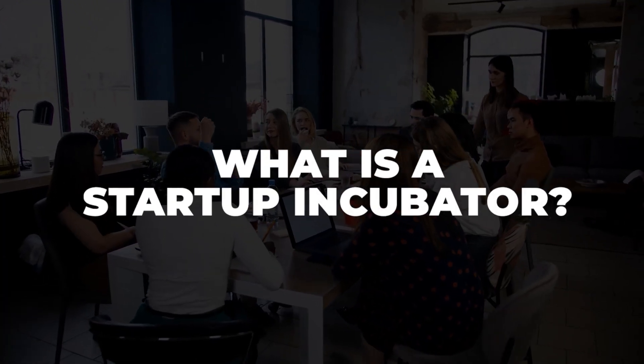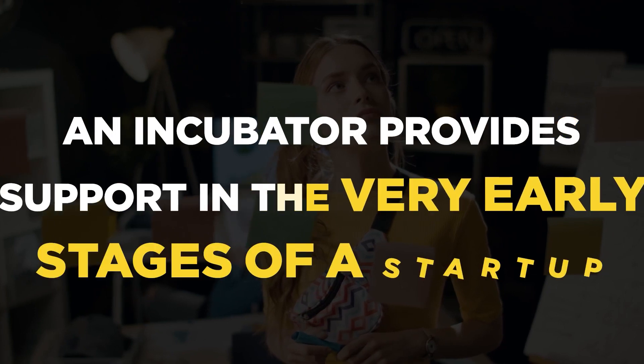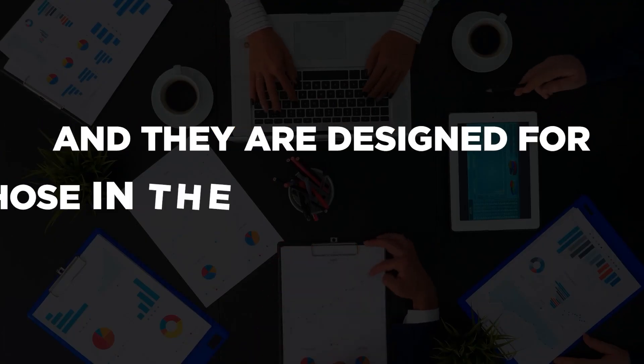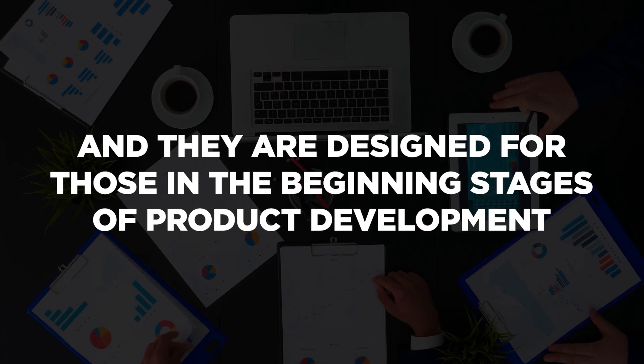So what is a startup incubator? An incubator provides support in the very early stages of a startup, and they are designed for those in the beginning stages of product development, or even for those that have only a product idea.